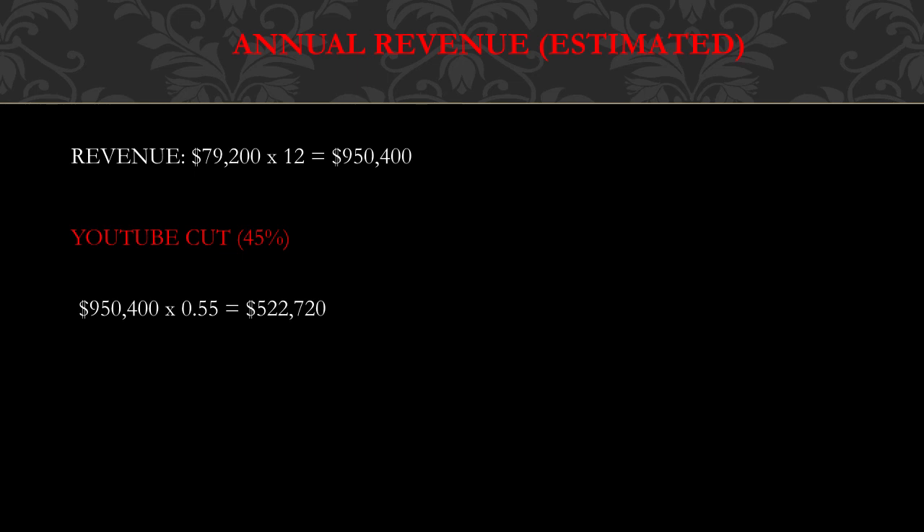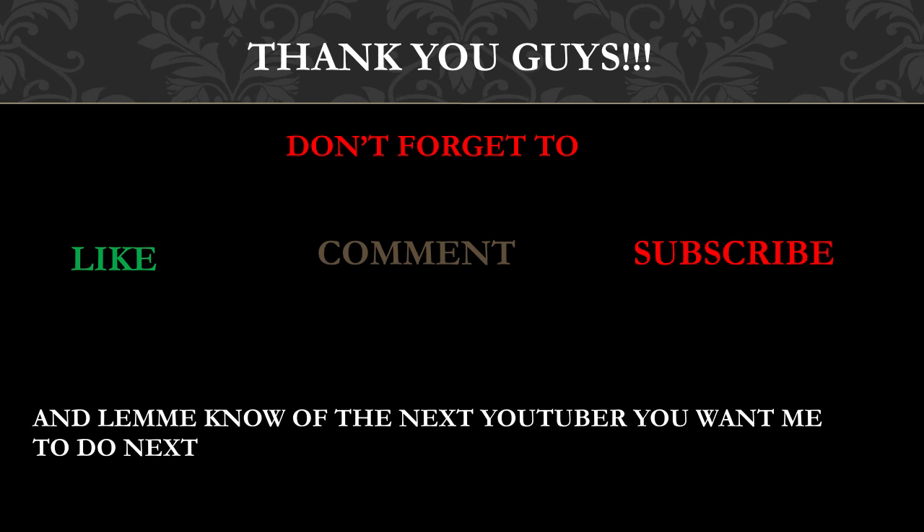So you take nine hundred fifty thousand four hundred dollars multiplied by 0.55, and they get five hundred twenty-two thousand seven hundred twenty dollars per year just from YouTube ad revenue alone, which is amazing. Thank you guys — don't forget to like, comment, and subscribe, and let me know which YouTuber you want me to cover next.